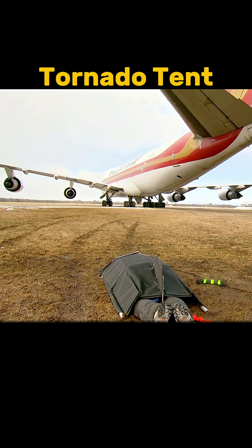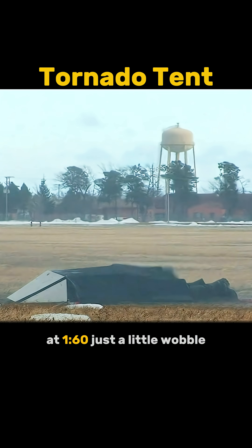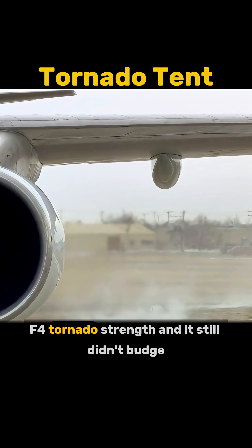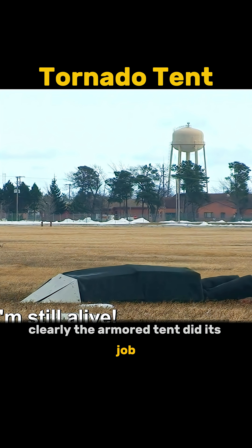Then, armored tent time. As the jet blast roared out the back of the engine, the tent didn't move an inch. At 160, just a little wobble. One minute in, winds hit 180 — EF-4 tornado strength — and it still didn't budge. You have to admit, that thing is pretty impressive. Clearly, the armored tent did its job.